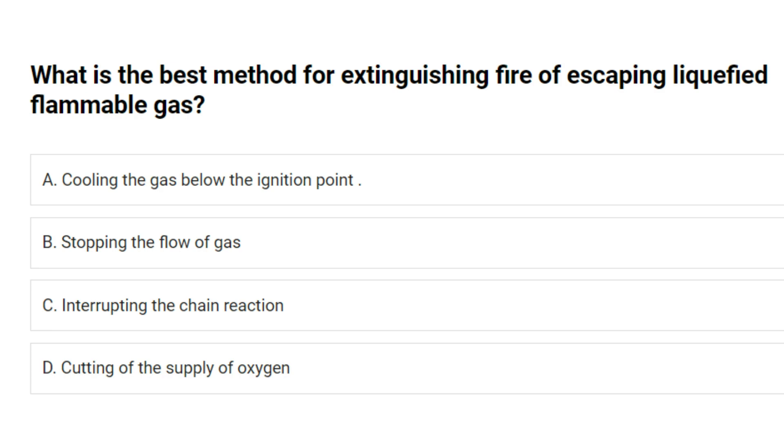What is the best method for extinguishing fire of escaping liquefied flammable gas? A. Cooling the gas below the ignition point. B. Stopping the flow of gas. C. Interrupting the chain reaction. D. Cutting off the supply of oxygen. Answer: B. Stopping the flow of gas.